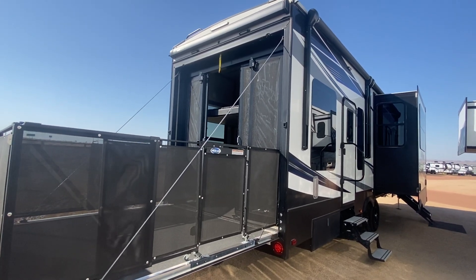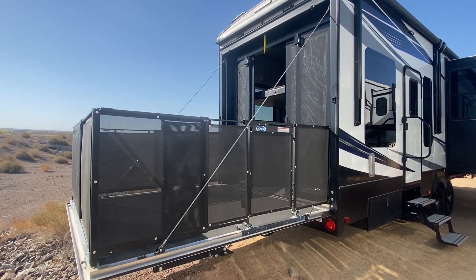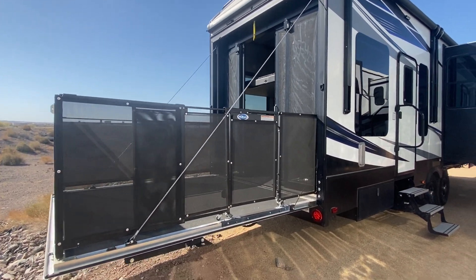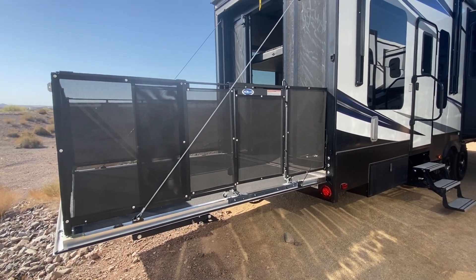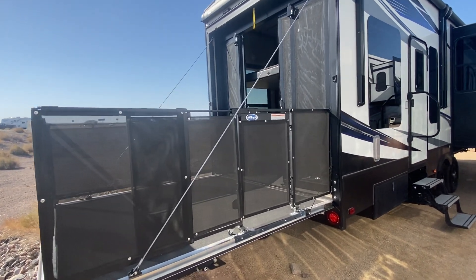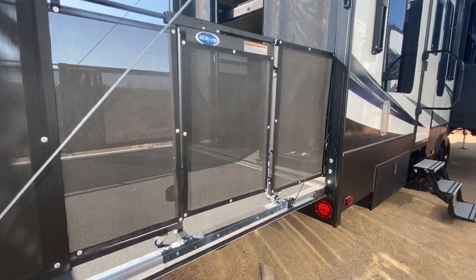Hey guys, we just got this 2018 Fuzion 357 in. As you can see, it does have the patio with the zero gravity door, which is one of my favorite features because it's so easy to put up and down from inside, outside, anything. It has the nice playpen outside. It's got some legs here for stability, which is nice when you have it out.